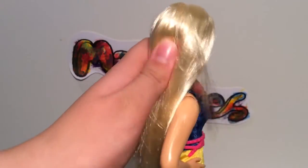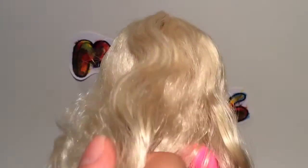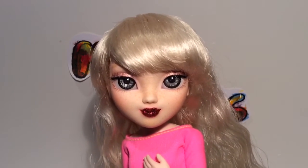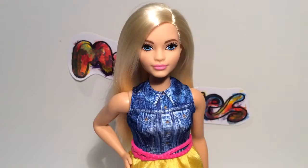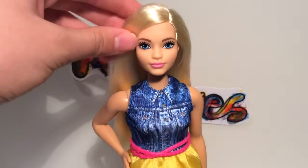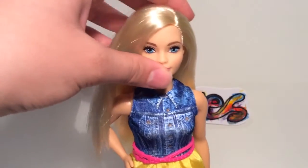That is the softest doll hair I have ever felt. Frida, what's your hair like? It's hard with hairspray — I'm a dancer, I have to hairspray my hair every day. Considering this doll only cost $10, this is great quality hair for any doll. I've never had doll hair this soft.